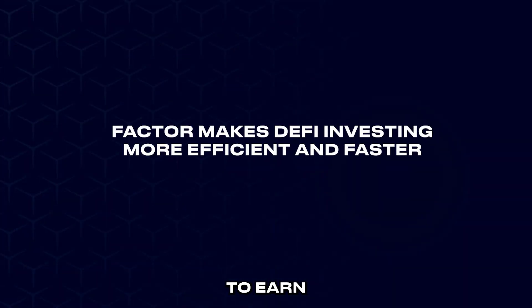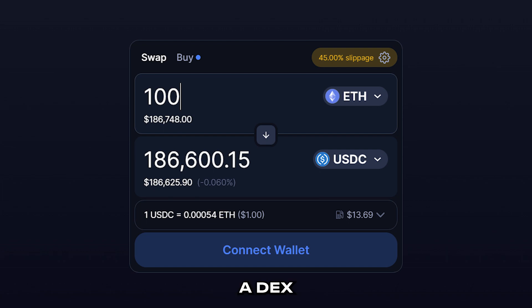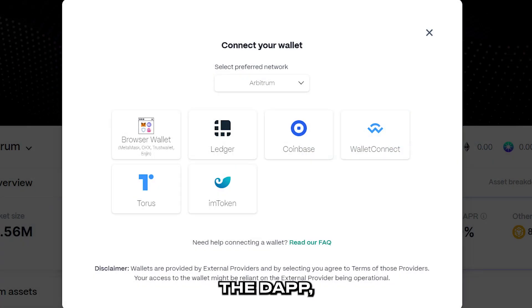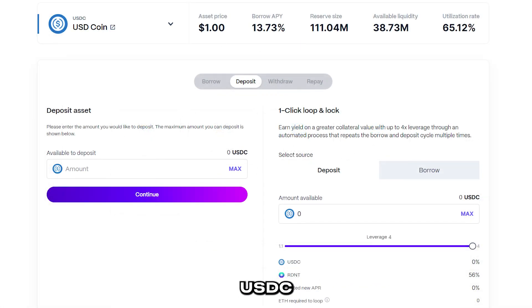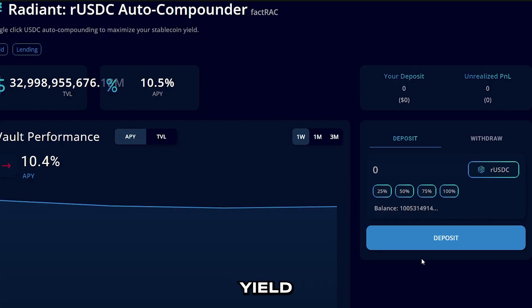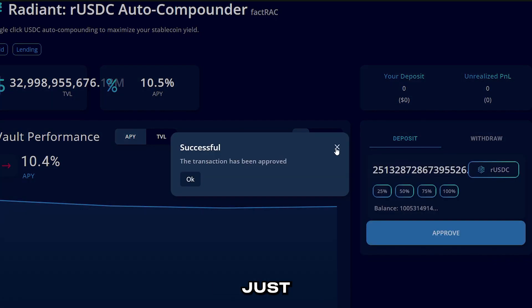If a user were to attempt to earn yield manually without the vault, this would be very difficult and the process would be very lengthy. The user would have to buy USDC tokens either from a centralized exchange or swap tokens on a DEX like Uniswap, then visit Radiant Finance, connect their wallet to the decentralized app, exchange their USDC tokens into RUSDC, then manually wait until yield is received and repeat the same process again. Factor Vaults allow users to earn passive yield on their tokens in just a few steps, making Factor even more attractive for newer investors just getting into DeFi.